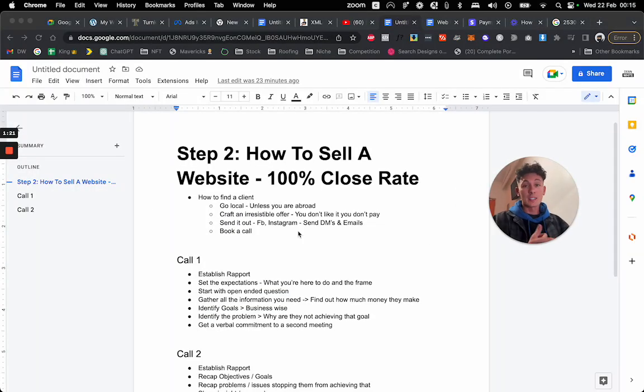First of all, I'm going to give you some tips on how to find a client. Step one: go local, use the network that you have. This is if you're in America, Europe, or the UK — not if you're in South Africa, the Philippines, or India, because they don't pay a lot for their websites. The reason we've got the numbers we've got is we go directly to where people make the most money, choose an industry where they make a lot, and target them there. It's the same thing, just in the right place.